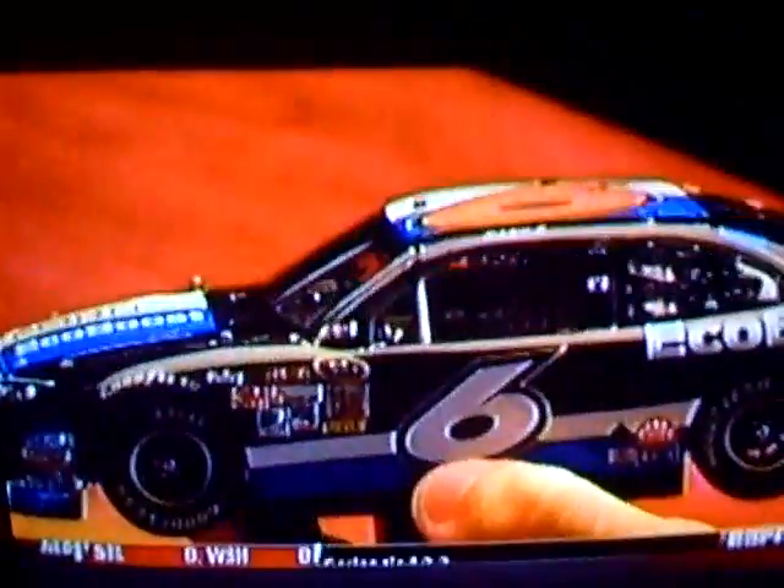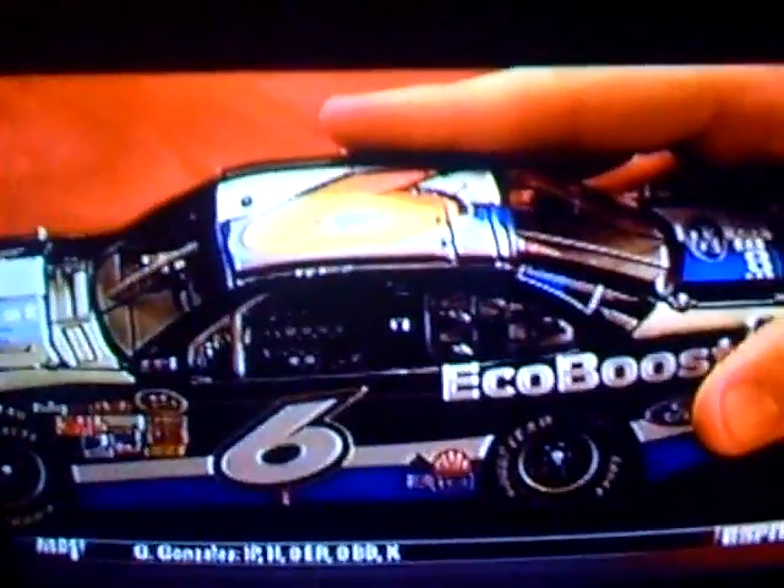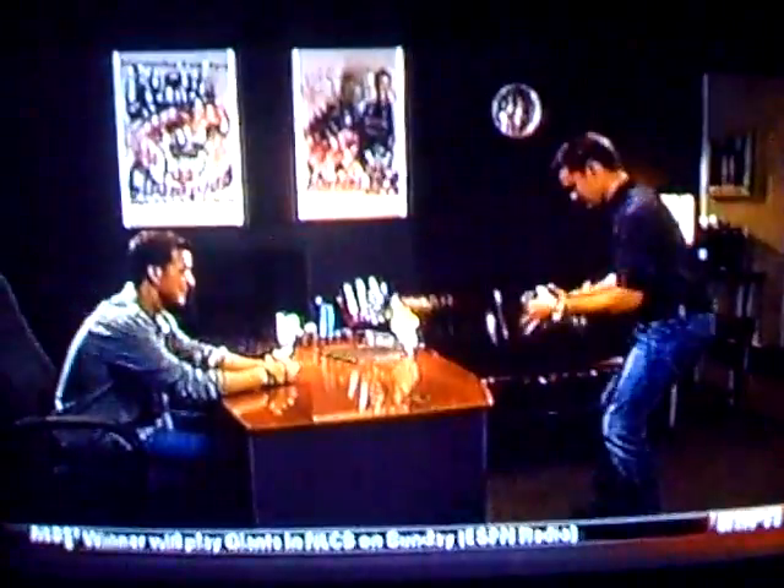Yeah, this thing has more than 180 parts. This car comes with its own diecast identification number that I can register online and even create my own virtual garage. Man, I'm gonna go show this thing off.